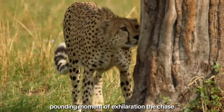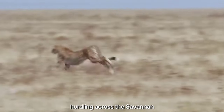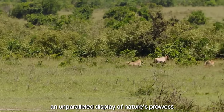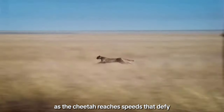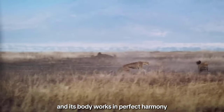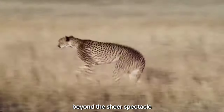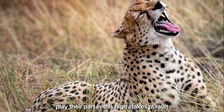Three: the chase begins. Now comes the heart-pounding moment of exhilaration — the chase. A burst of energy propels the cheetah into motion, transforming it into a living arrow hurtling across the savanna. This is more than pursuit; this is a symphony of speed and agility, an unparalleled display of nature's prowess. During the chase, the cheetah's acceleration is nothing short of breathtaking. Each stride covers an astonishing distance, and its body works in perfect harmony to maintain balance and control at these incredible speeds. Beyond the sheer spectacle, the chase is a complex orchestration of biomechanics, where every muscle and bone plays their part in this high-stakes pursuit.